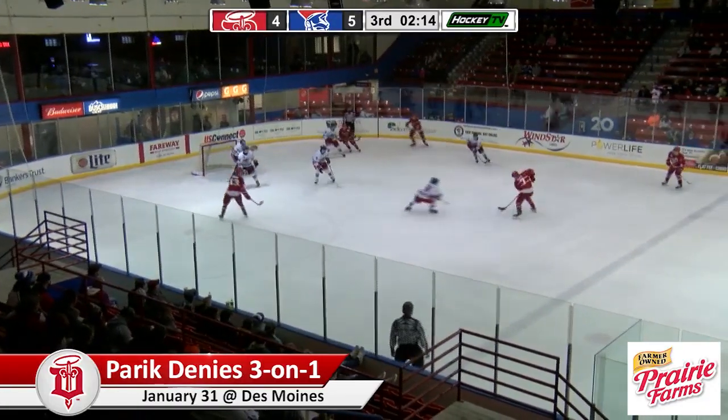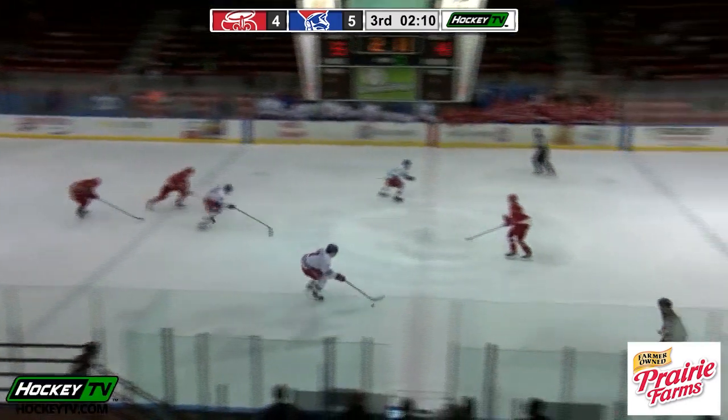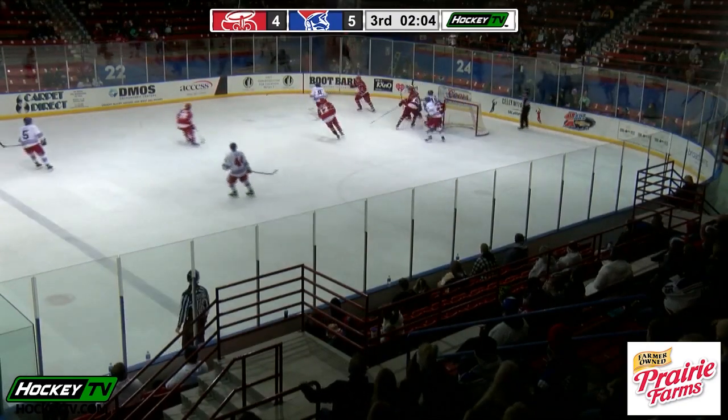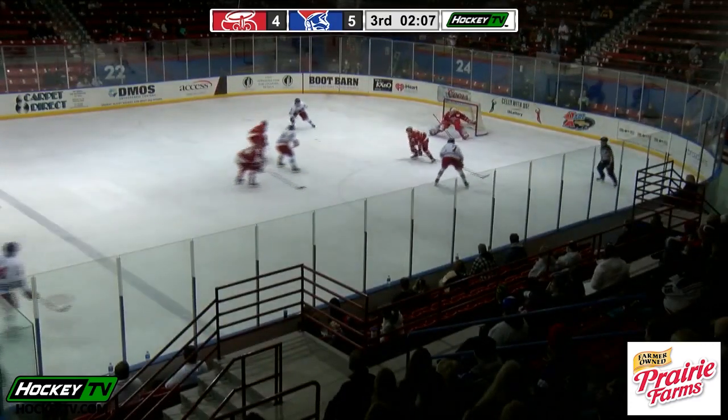Parrick with a game saver if the Fighting Saints have any chance of getting back in this one. Des Moines up the far wall — given away. High slot, Doyle curling, waiting — he was pulled down. No call. Doyle was tripped up, he should have had a call. Here comes Mercury — three on one. Mercury settles, sends it back door. What a save by Parrick! It's loose in the high slot. Parrick makes another unbelievable save to keep this a one-goal game.